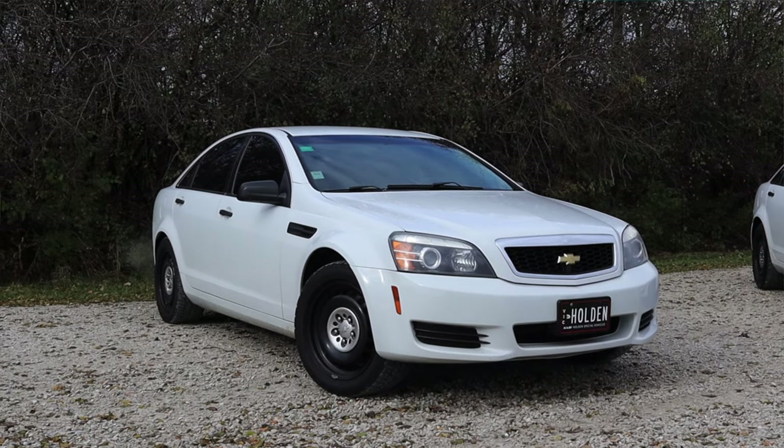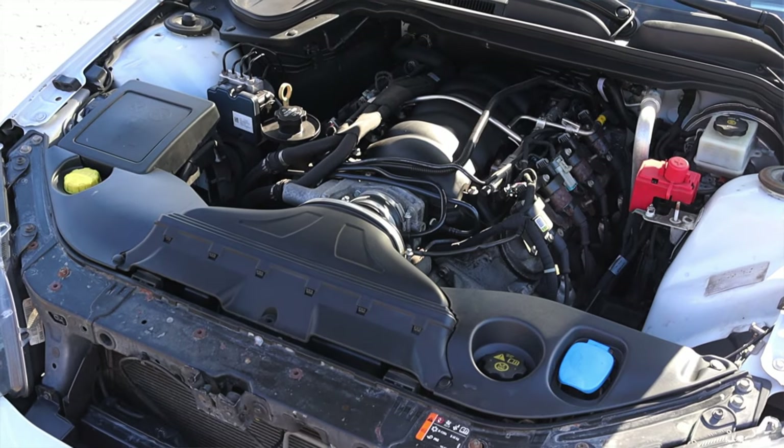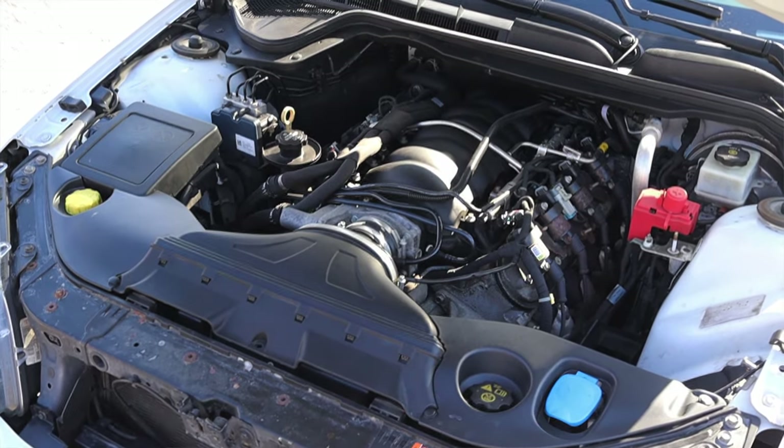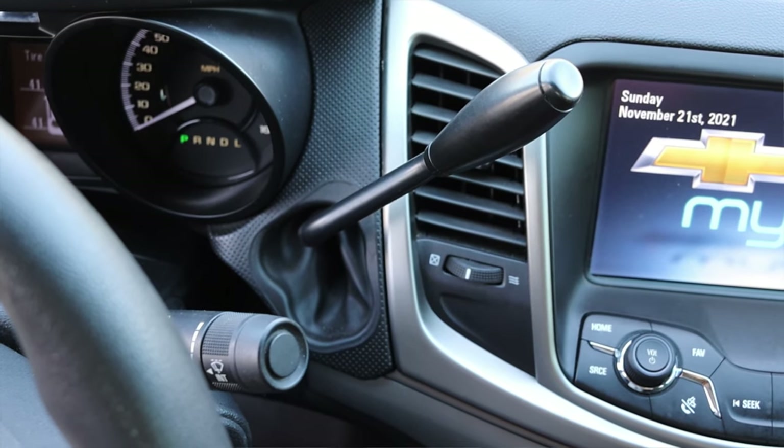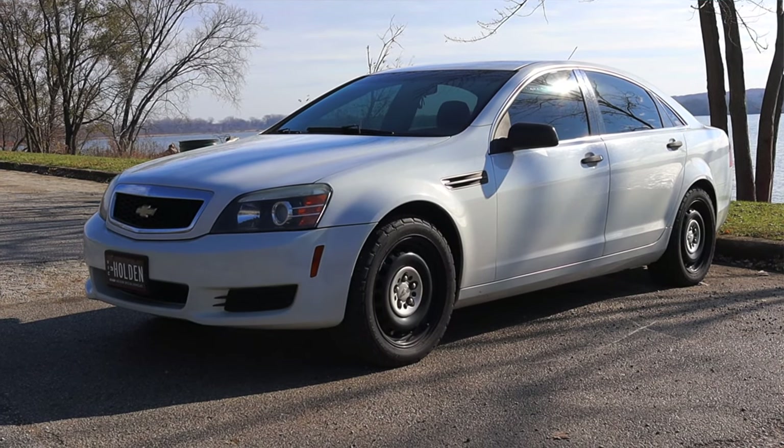My name is Zach and today I am driving a 2014 Chevy Caprice 9C1. Up front is a 6.0 liter V8 and down below is a six speed automatic transmission. I'm super excited to be driving this Caprice for two main reasons.